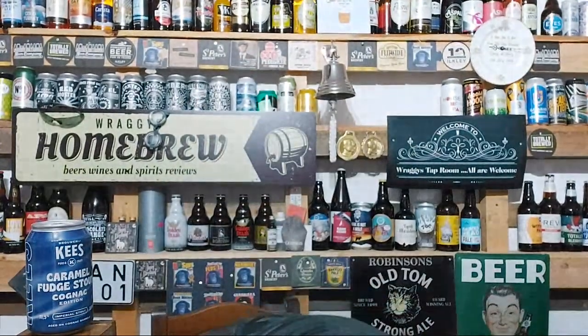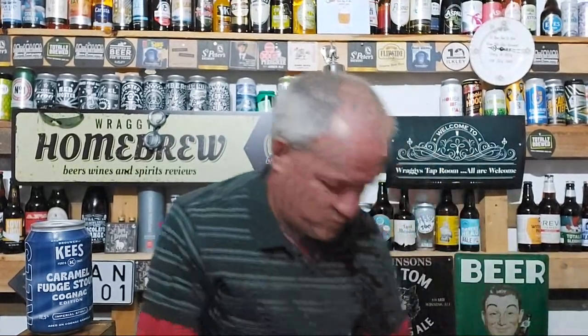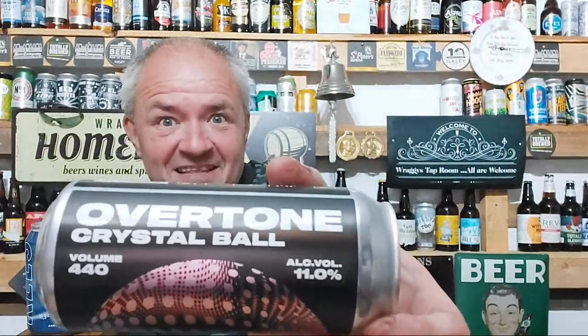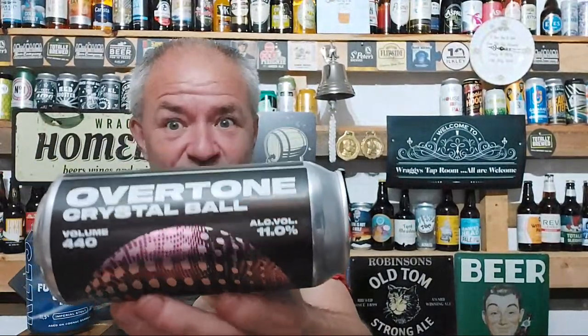The Glasshouse one was £5.40, the Alpha Delta was £7.80, and this one from Overtone was £8.30 — so these are treat beers. I hope they live up to the reputations that other beer reviewers have given them. This next one is Crystal Ball, also 11%, another triple IPA — triple dry-hopped with Cryo hops. 'A huge tropical burst with a smooth dank finish will take your mind off the future and focus on what's in your hand.' I'm always up for taking my mind off the future. Don't overthink things in life — trust me. It's something people who suffer from anxiety can relate to.